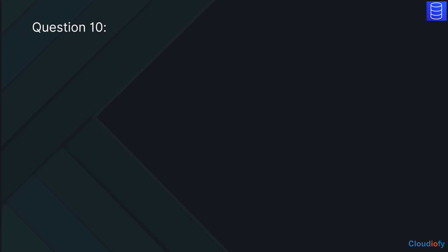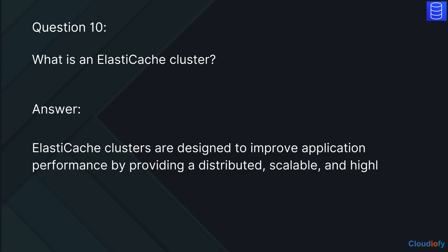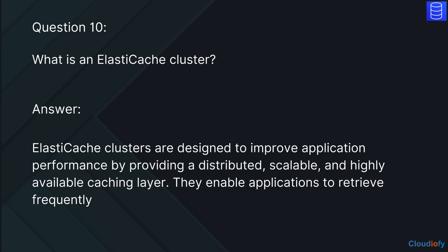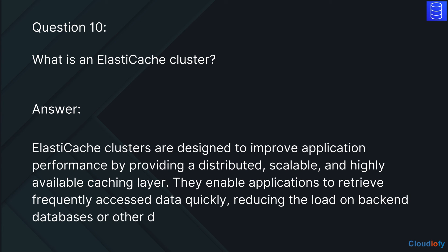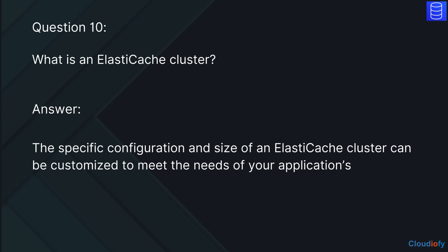The last question is: What is an ElastiCache cluster? The answer is, ElastiCache clusters are designed to improve application performance by providing a distributed, scalable, and highly available caching layer. They enable applications to retrieve frequently accessed data quickly, reducing the load on back-end databases or other data sources. The specific configuration and size of an ElastiCache cluster can be customized to meet the needs of your application's caching requirements.